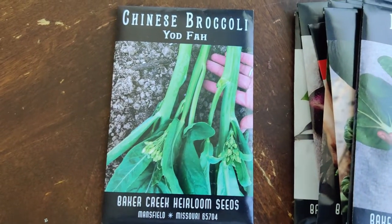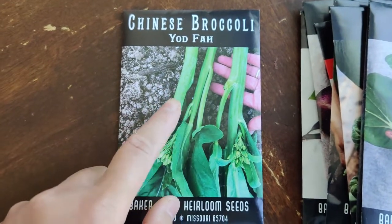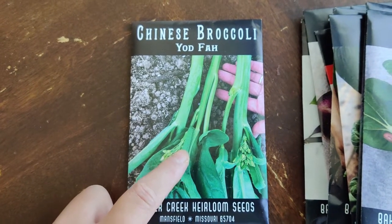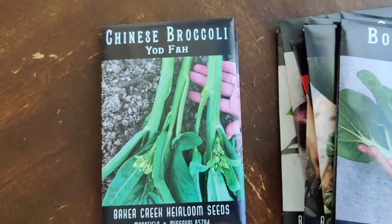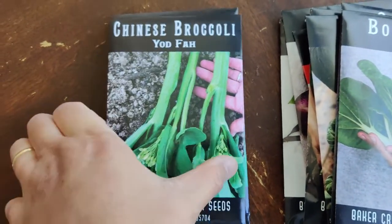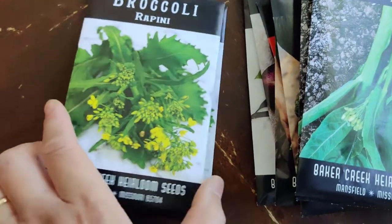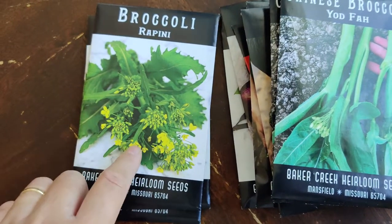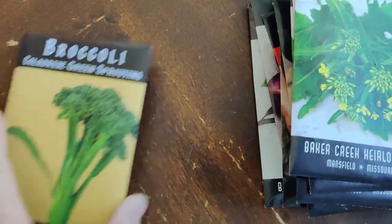I fell in love with yod fah — Chinese broccoli, also called gai lan. I got three packets and will give one to my mom. I also have rapini, which sounds Italian — it's like a smaller version of broccoli, I call them baby broccoli. And then regular broccoli as well.